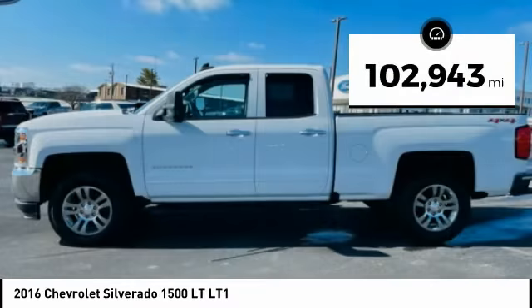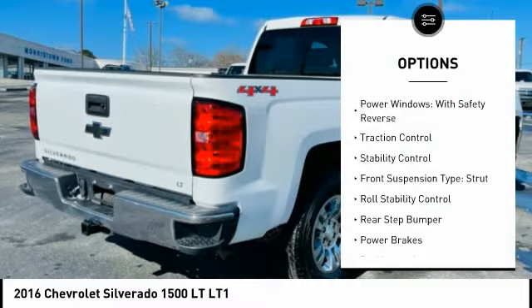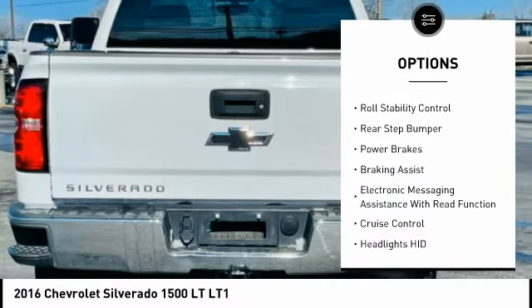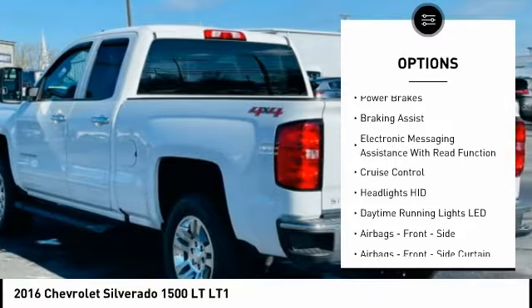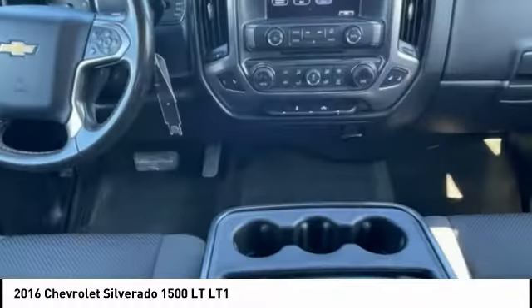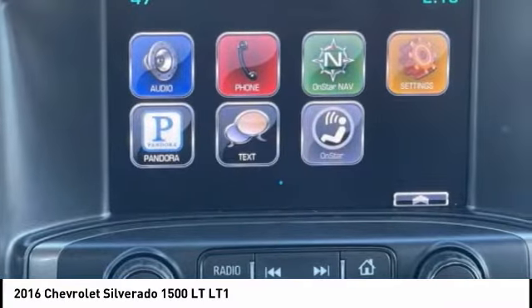This vehicle has less than 105,000 miles. Here are some of this vehicle's great options: power windows with safety reverse, traction control, stability control, front suspension type strut, roll stability control, rear step bumper, power brakes, braking assist, electronic messaging assistance with read function, and cruise control.